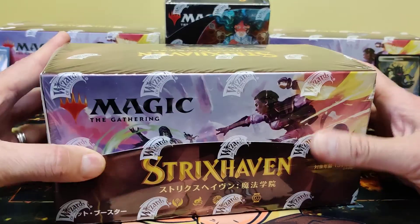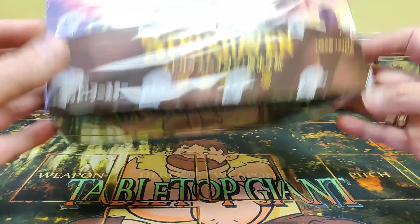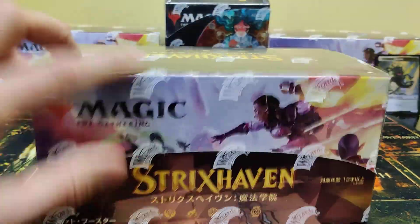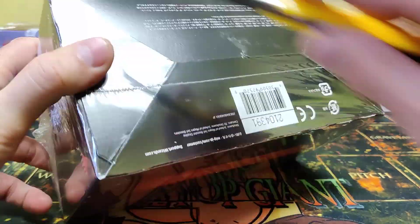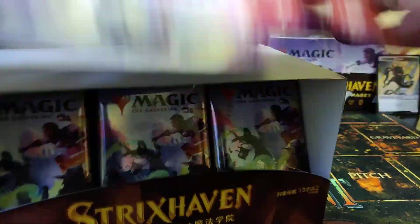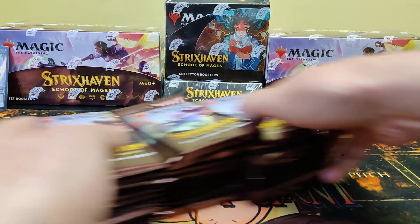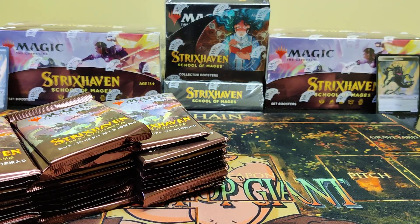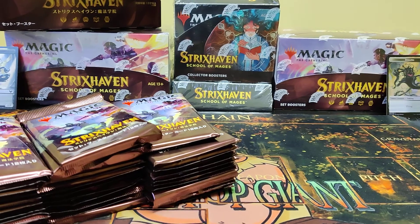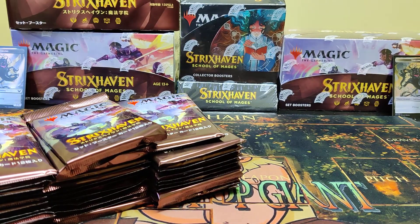Hey everyone, welcome to another box break. We're going to be opening our second box of Strixhaven Japanese Set Booster Box. I only got two of these so this will be the last one. I hope everyone's doing good, getting lucky with the boxes and packs they have. Got a couple foil Inklings here to keep us company. I'm really liking the white-black in this set. Inkling Token reminds me of my old spirit deck. There's our Japanese box with some Japanese writing to remind everybody what we're doing.